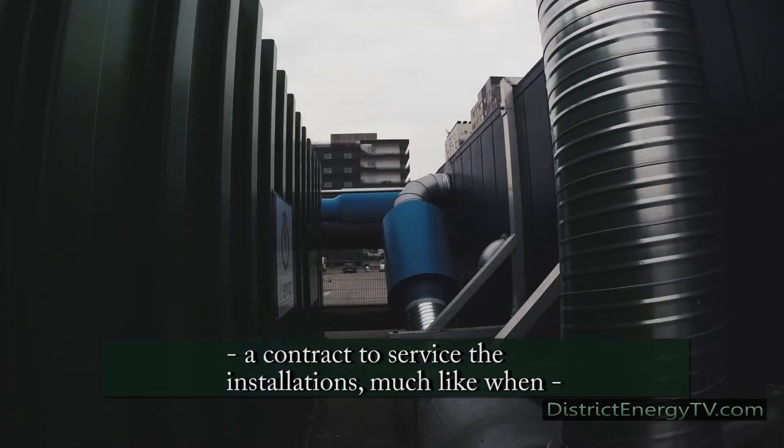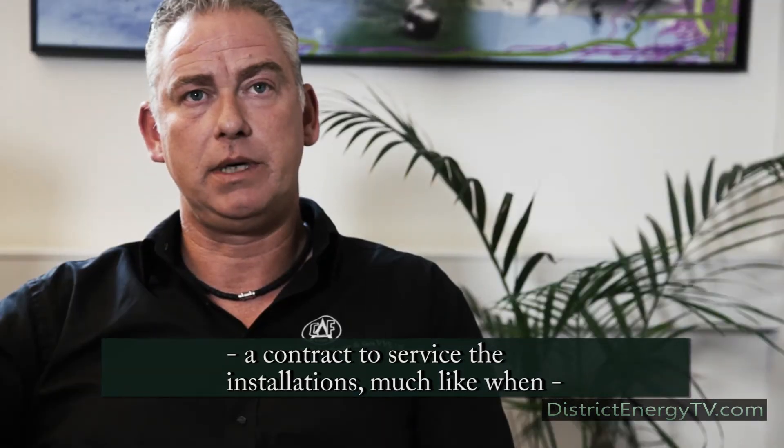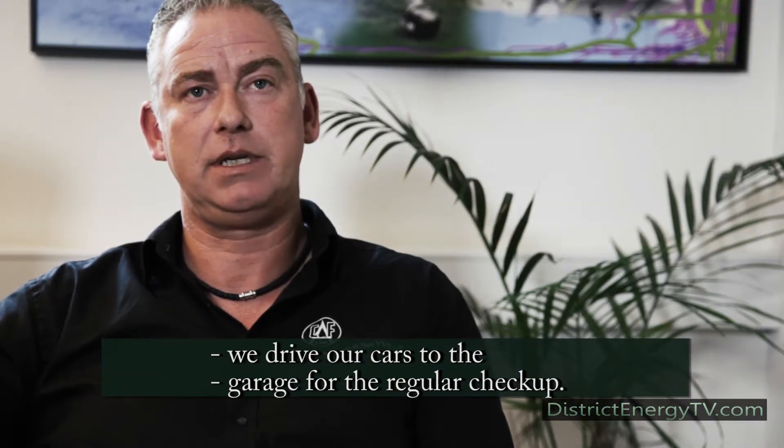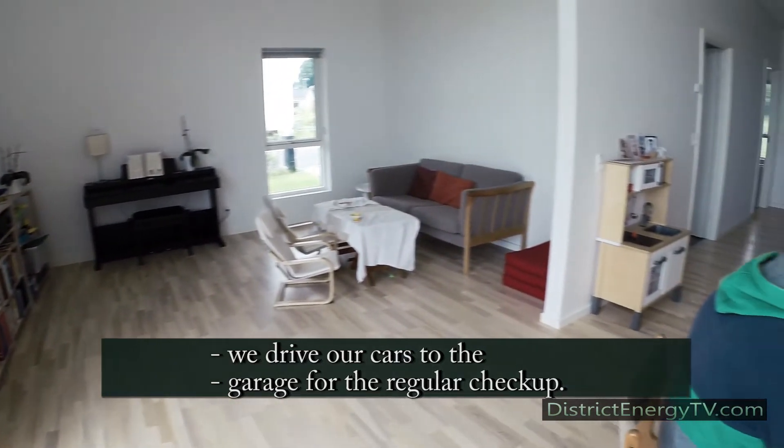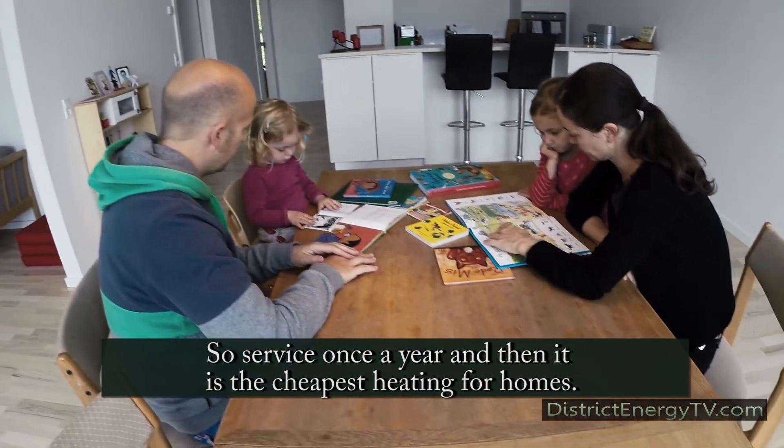There is no required service for it. Of course, you can take out a service contract where, just like a car needs servicing, you can also have your heating checked, so that it always runs as it should. It is clearly the lowest-maintenance option you can find.